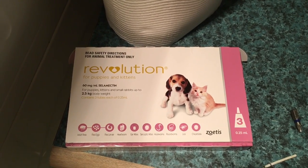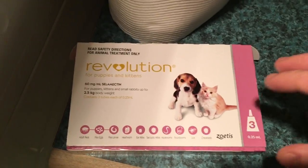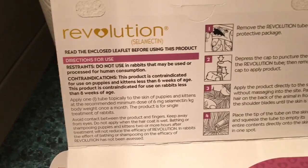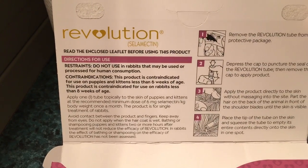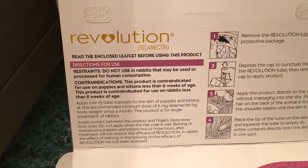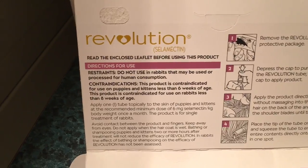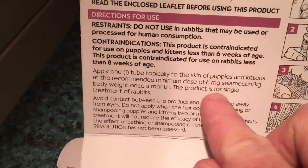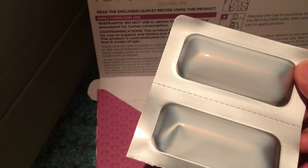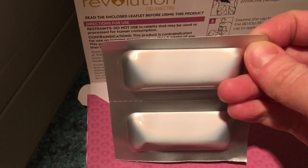What I'm showing here is what I treated her with — Revolution for puppies and kittens. The pack states it is safe for bunnies, which is really important. You always want to use something that is safe for rabbits. It's just one dose: Coco is exactly 2.5 kilograms, and the pack says single use on a rabbit, so you just use one tube — she was just the right weight for it.